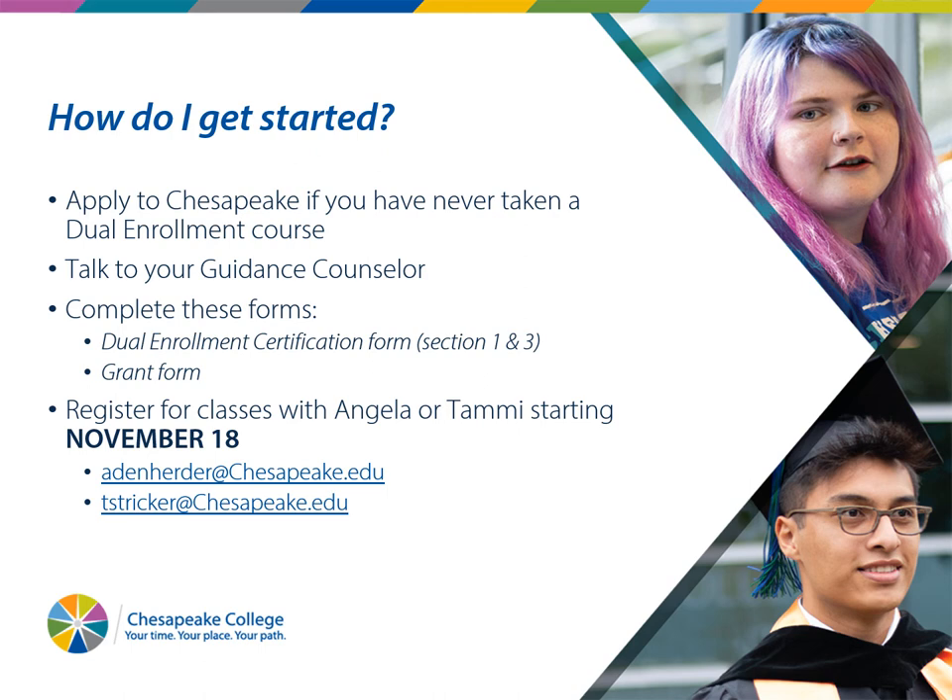How do I get started? Your very first step is to apply to Chesapeake if you've never taken a course before. If you are a current dual enrollment student, you will not need to reapply. The second step is to talk to your guidance counselor — to confirm you're qualified, to identify which classes you need, and to make sure they don't give you a full schedule at your high school. Next, complete the dual enrollment certification form; every student must do this each semester, even current dual enrollment students. If you want to apply for the grant to help pay, submit that form each semester as well. The last step is to register for classes with Tammy or Angela.